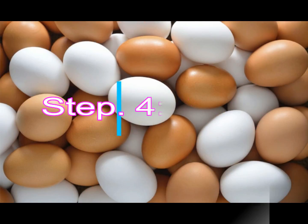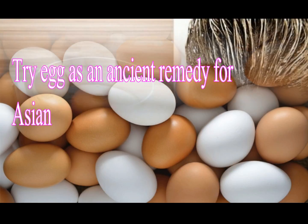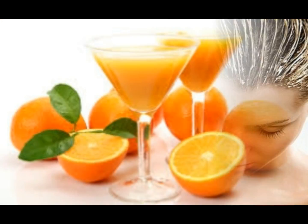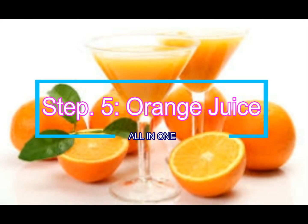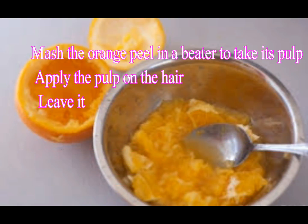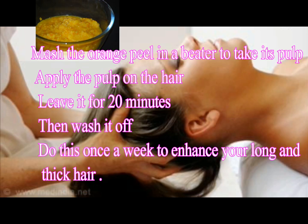Step 4: Eggs. Try eggs as an ancient remedy used by Asian women — protein from eggs is essential to grow thicker and stronger hair. Step 5: Orange Juice. Mash orange peel in a blender to extract its pulp, apply the pulp on the hair, leave it on for 20 minutes, then wash it off. Do this once a week to enhance long and thick hair.